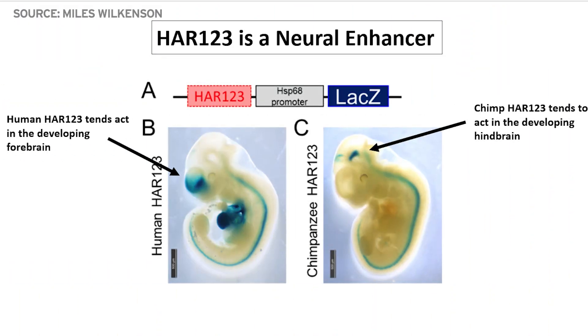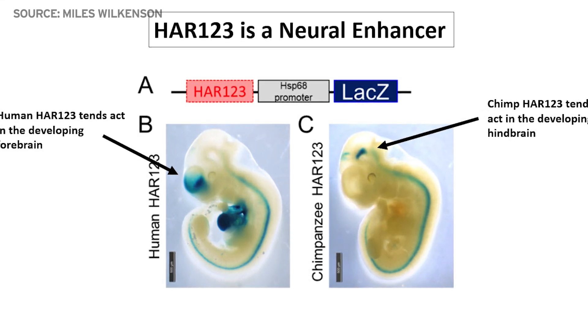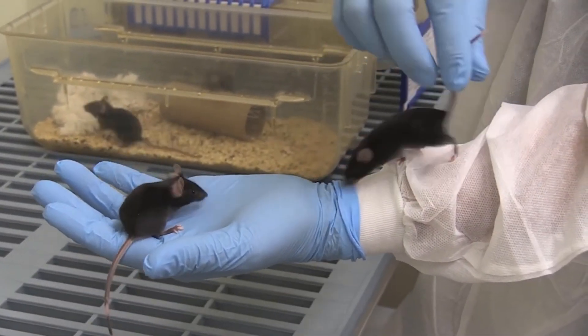They found that it was very active in creating precursor cells that became neurons in the brain. When they used gene editing to remove it from mice, they saw a dramatic reduction in those cells.